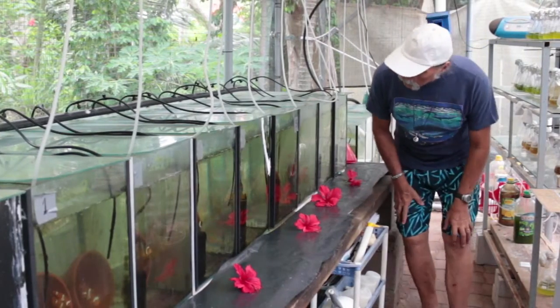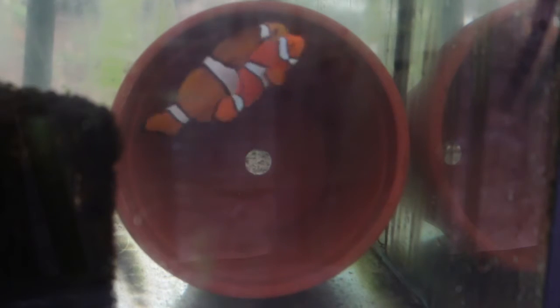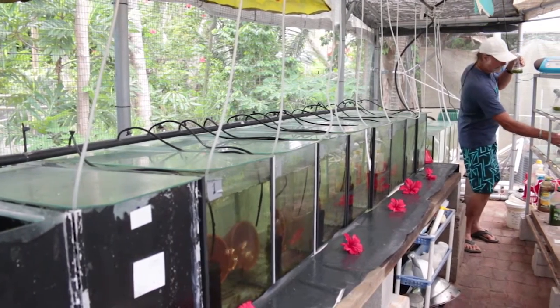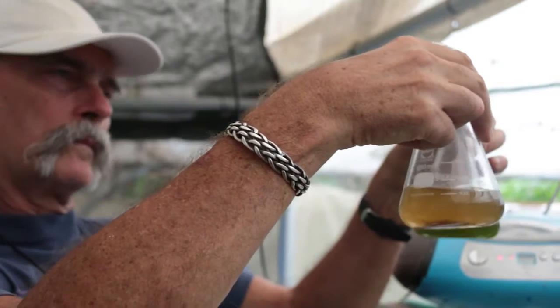I keep a number of breeding pairs, some of which regularly lay their eggs. I raise their hatched young, or larvae, in my special breeding tanks, feeding the larvae with various live foods that I also aquaculture.